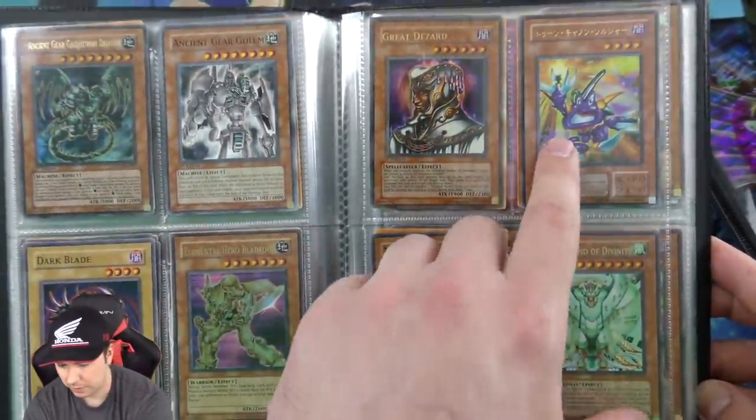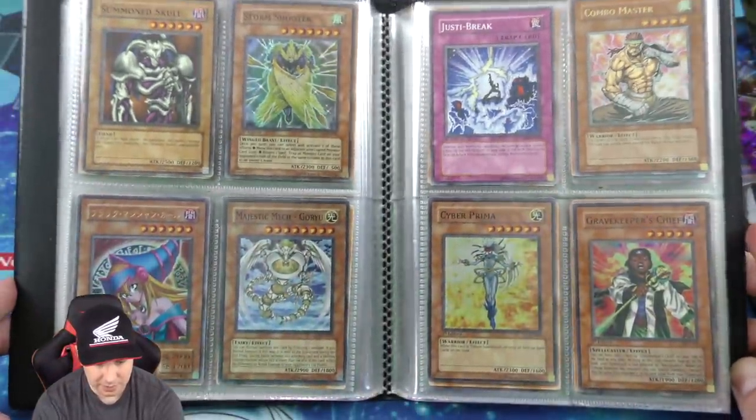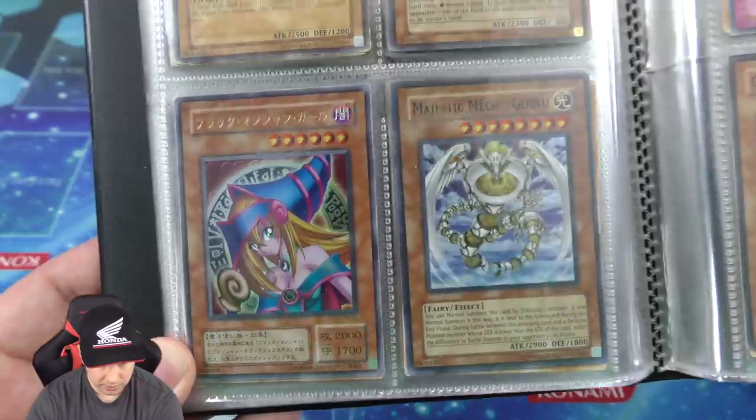Little page here — the Toon Cannon Soldier is really cool, OCG as well. And we have a Japanese Dark Magician Girl. Really really beautiful looking.